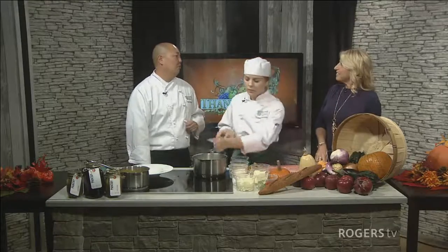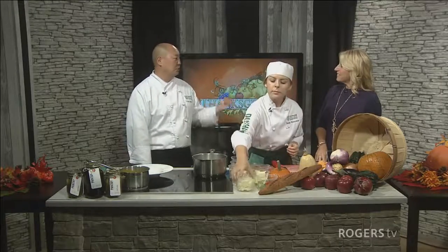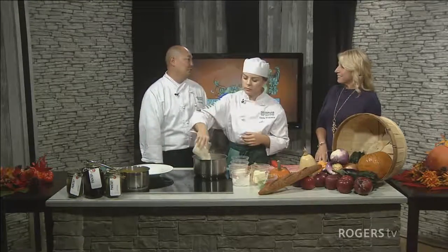We are open Tuesday through Saturday, and the students do run a course through the restaurant. So you will see students serving and also cooking your dinner or lunch.